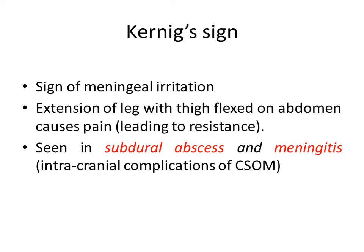Then Kernig sign. It is a sign of meningeal irritation in which extension of the leg with the thigh flexed on the abdomen causes pain and resistance. It is seen in intracranial complications of CSOM such as meningitis and even in subdural abscess.